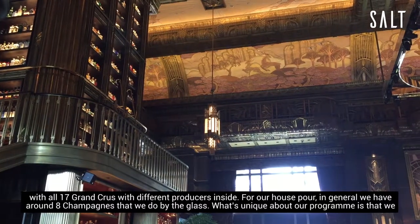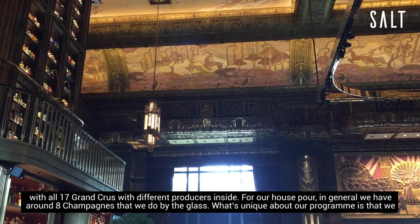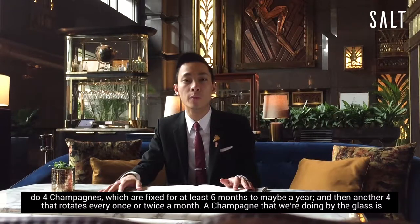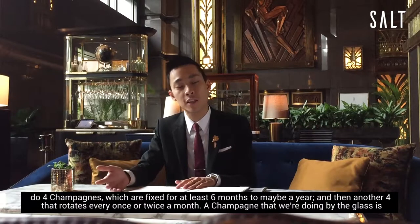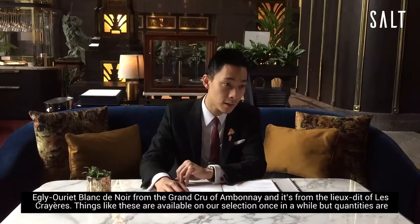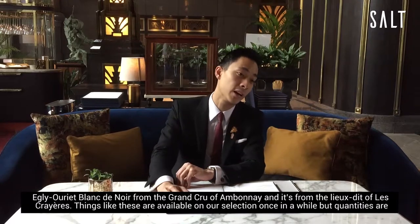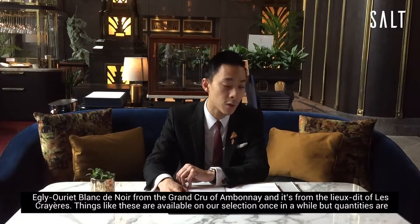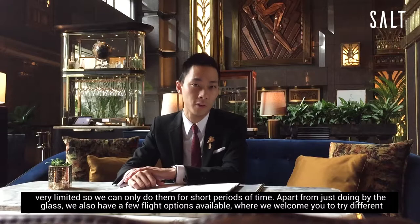For our house pour in general we have around eight champagnes that we do by the glass. What's unique about our program is that we do four champagnes which are fixed for at least six months to maybe a year, and another four which rotate every once or twice a month. Another champagne we're doing by the glass is Aglou, Blanc de Noir from the Grand Cru of Ambonnay, by Ludi of Le Crayer. Things like these are available on our selection once in a while but quantities are very limited, so we can only do them for a short period of time.